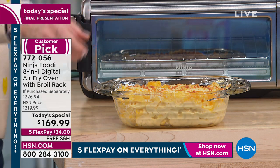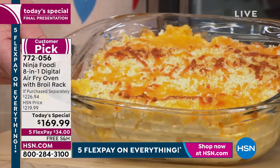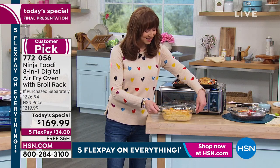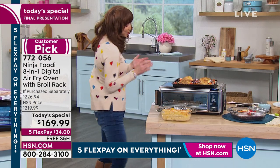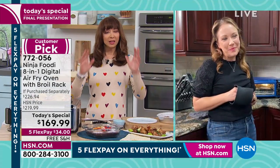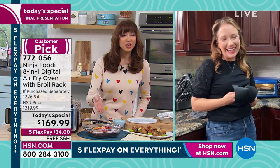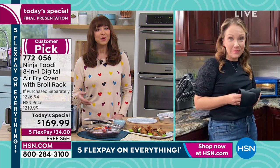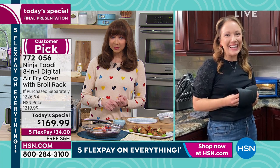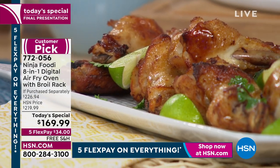We did start this last hour — that's a sexy macaroni and cheese right there, done in our Anchor Hocking from last hour. The thing is, Rochelle, we've got so many hundreds of people selecting this. We love this as part of our discovery days. We love that it's on five FlexPay, that it's got free shipping and a 30-day return policy.